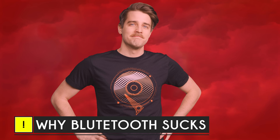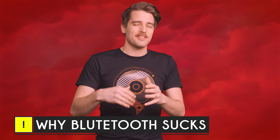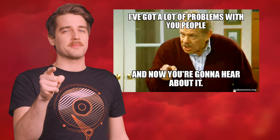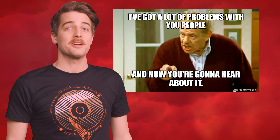You know what really burns my popcorn? Bluetooth. I mean, sure, it's convenient and those little wireless speakers are super handy, but I've got a lot of problems with Bluetooth. And now you're gonna hear about them.